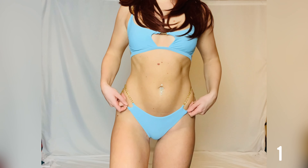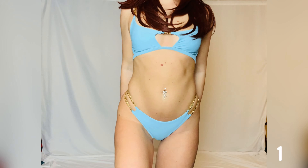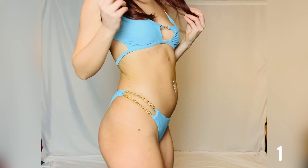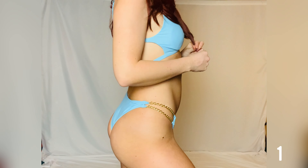I like this bikini very much — it's so comfortable. However, the top is cut very small, so women with a larger breast size will probably have problems with it.